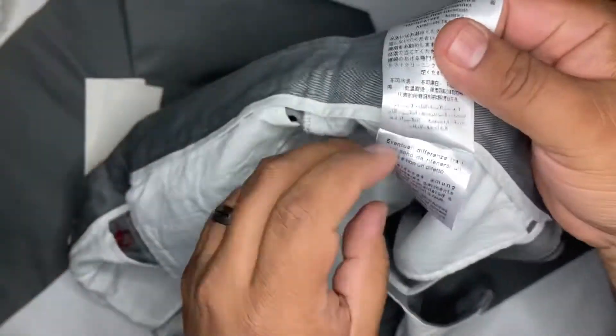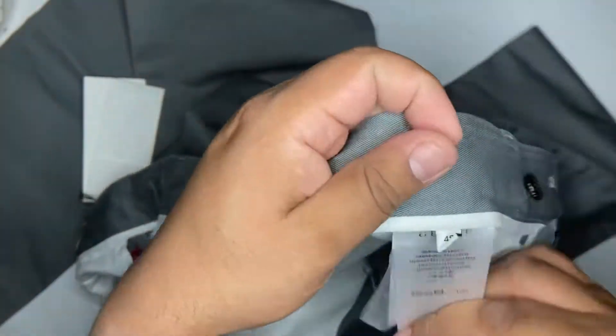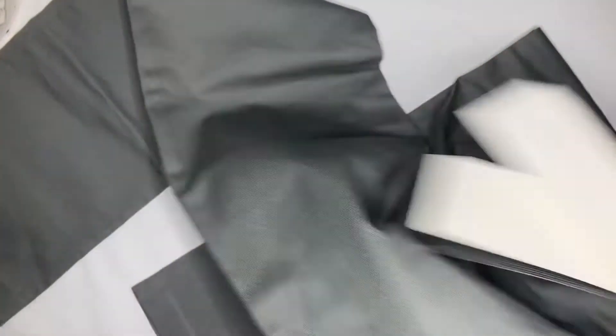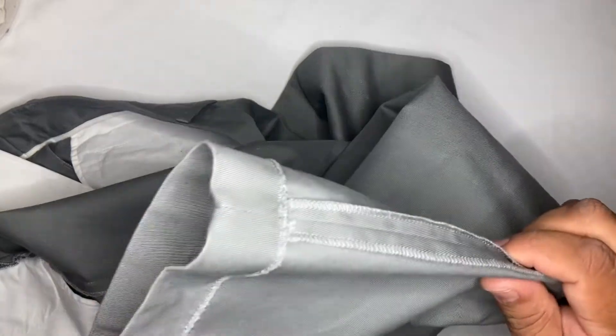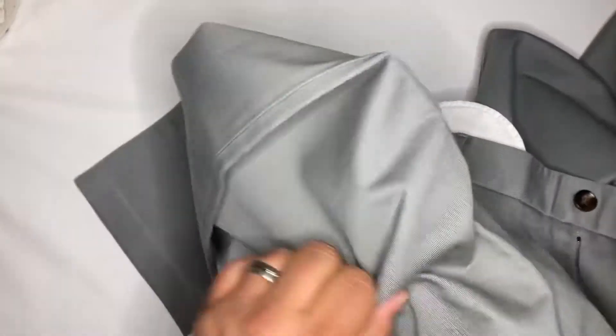There are three little wash tags that talk about the fabric — it's 100% cotton — stated in different languages. Just look at the craftsmanship inside the pants; it's impeccable, not a loose thread anywhere. Gucci does an excellent job making sure the pants are well made, and the craftsmanship is the best of the best.